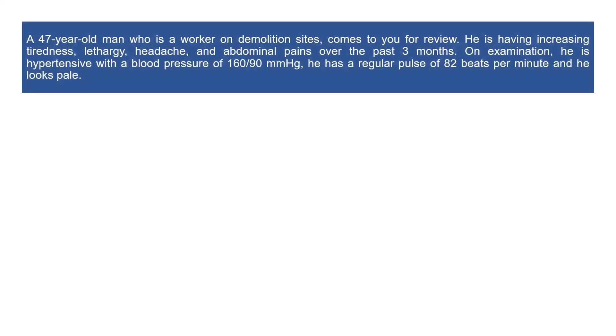A 47-year-old man who is a worker on demolition sites comes to you for review. He is having increasing tiredness, lethargy, headache, and abdominal pains over the past three months. On examination, he is hypertensive with a blood pressure of 160 over 90 mmHg, he has a regular pulse of 82 beats per minute, and he looks pale.